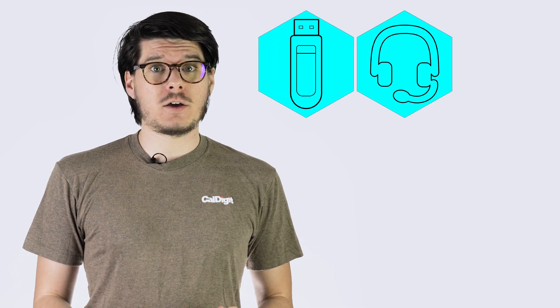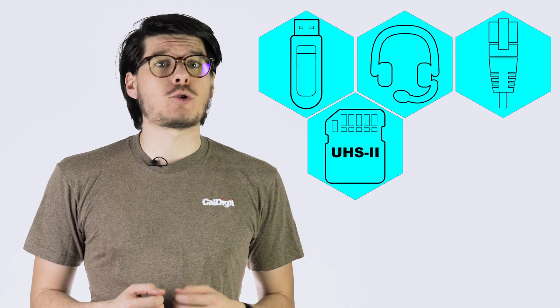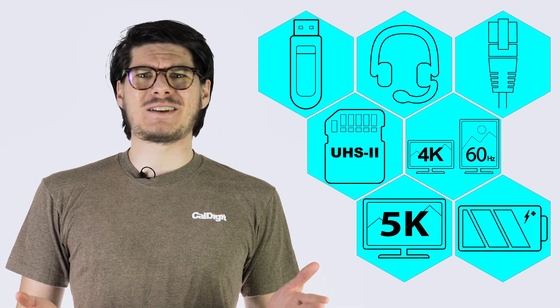In the real world, Thunderbolt 3 allows for faster and more reliable access to your data and peripheral devices than ever before. Thunderbolt 3 is capable of just about any data type you can throw at it — it can support USB, audio, ethernet, and any kind of card reader. Thunderbolt 3 can also support dual 4K monitors or a single 5K monitor and still have room left to spare. Oh, and it can also work as a way to charge your computer.